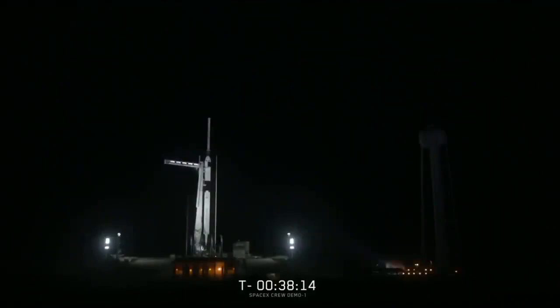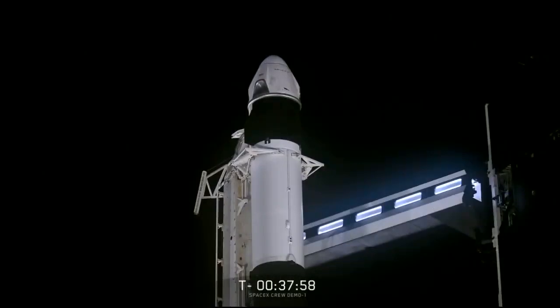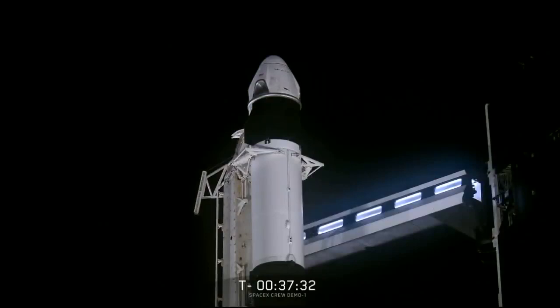Dragon operators performed a series of checkouts across all of Dragon's flight systems, and the capsule is currently go for launch. If this were an operational mission, late-load cargo would have already been loaded onto Dragon, and the crew would have boarded via the crew access arm. Once everyone is safely on board, SpaceX retracts the crew access arm, which activates the launch escape system, allowing initiation of a pad escape in the event of an emergency. The range is supporting us for launch today with no issues. There are no weather constraints — upper-level winds, ground-level winds, and anvil cloud and lightning rules are all clear.